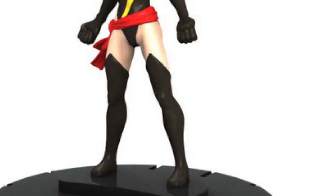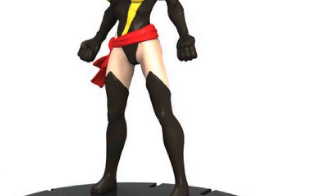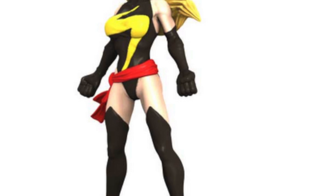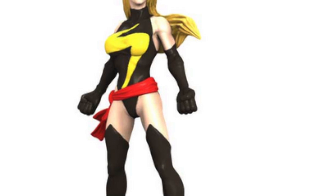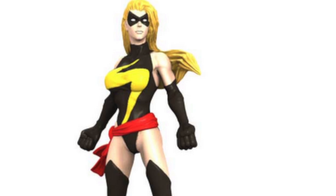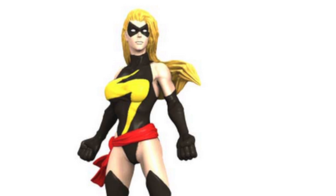And then for number four, we have Ms. Marvel. Ms. Marvel is the definition of the blonde bombshell — she's busty and she's got blonde hair. This sculpt is the one from the Chaos War, which is one of the best sculpts we have of her. She's standing there sexy in that leotard-looking thing, and she gets my vote. So number four, Ms. Marvel.